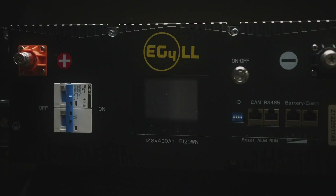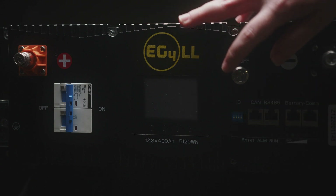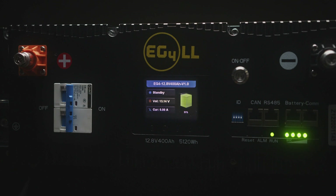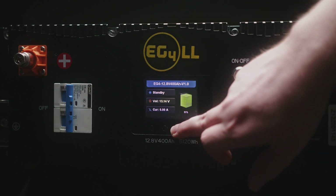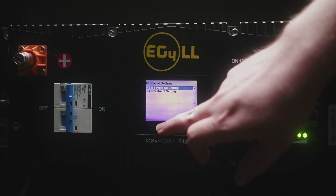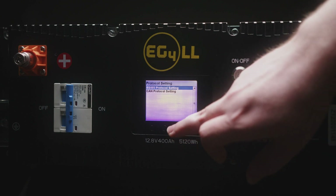For the 12-volt battery specifically, we only have the Victron protocol as of now, but if you ever needed to change it, you want to make sure that all of your DIP switches are down, power the battery on, and it'll take just a moment to boot up. Once it's active, you want to hold the back button for about 5 seconds, let go, and you'll access the protocol settings. For Victron, you'd go down, go in, select Victron of course, then you can back out.